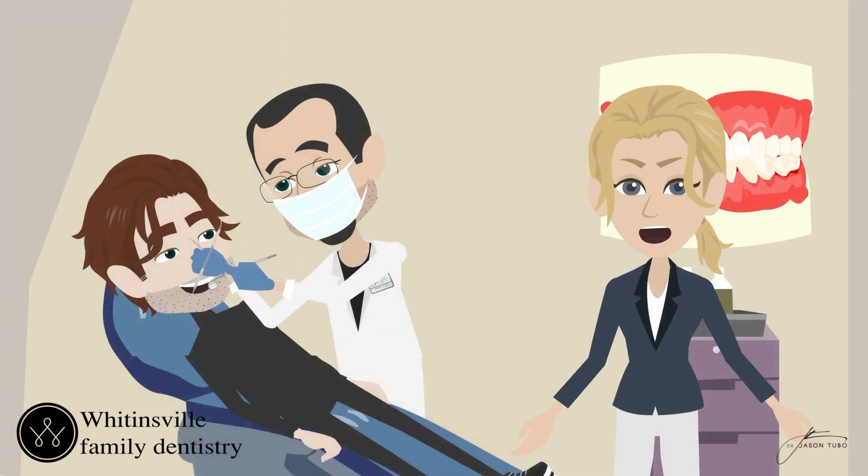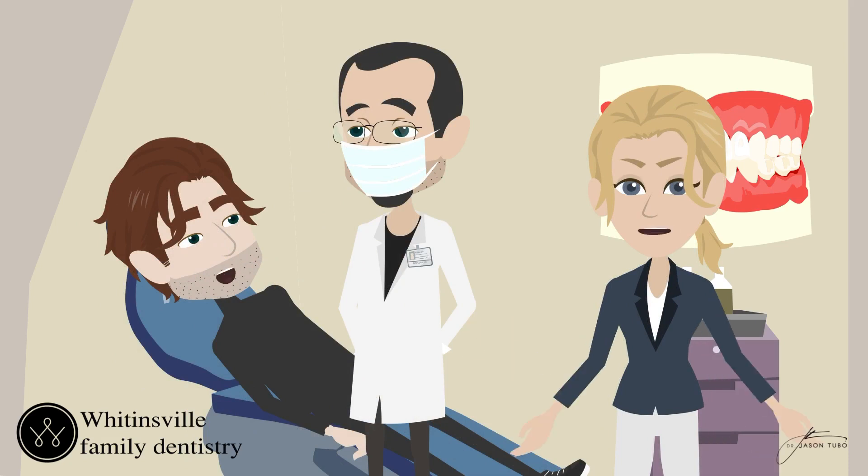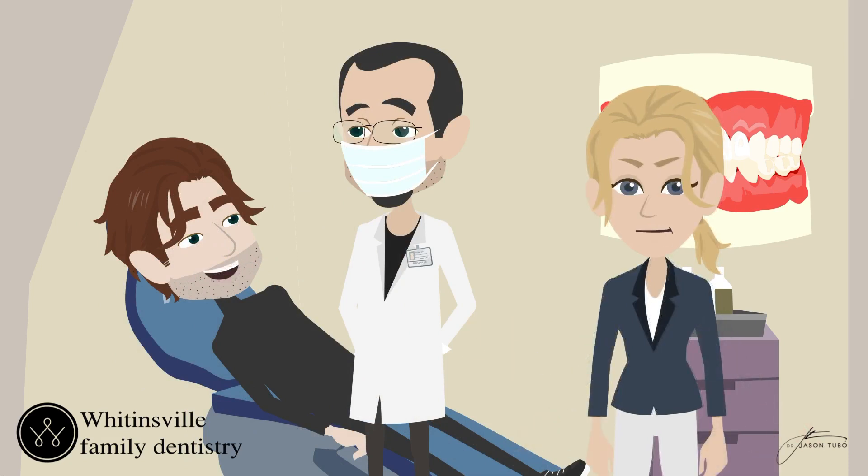So when you step into one of our treatment rooms, you can go ahead and take your mask off. You can breathe easy, and we can have a normal conversation about your smile, just like the old days.